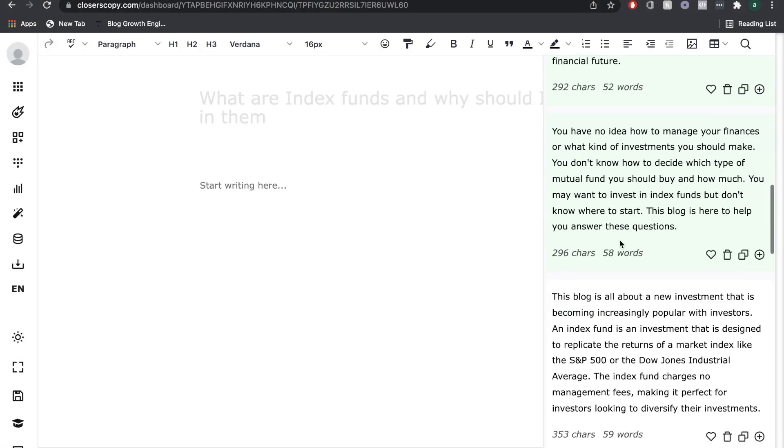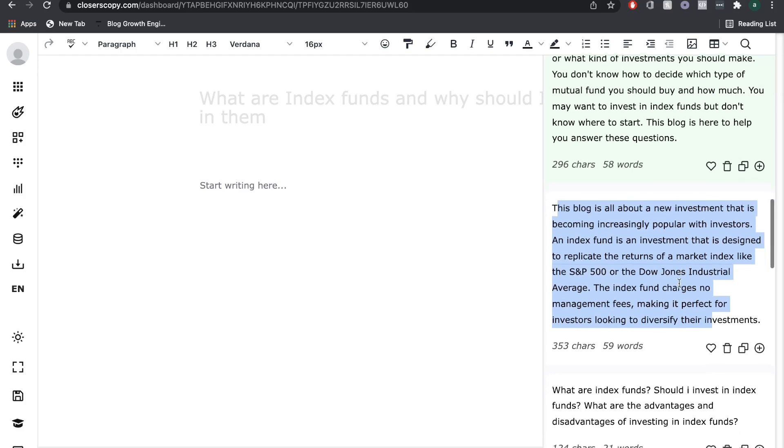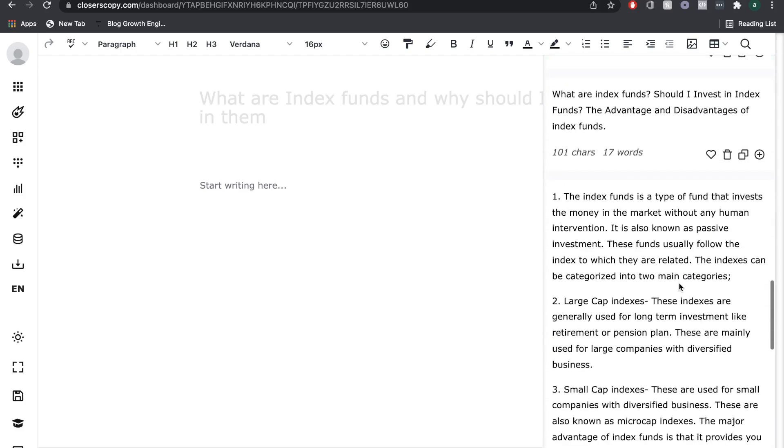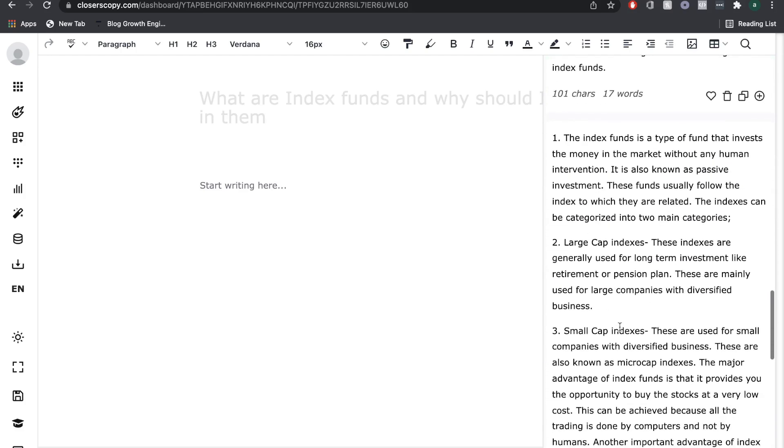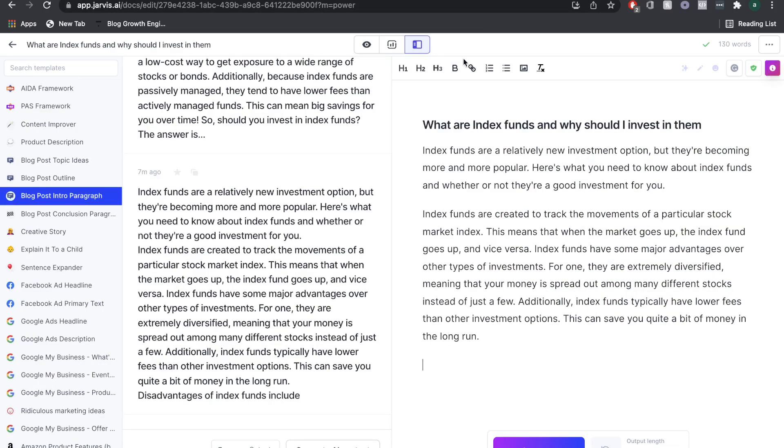Comparing that to Closer's Copy — the content wasn't bad; it talks about what index funds are and why they're important. But scrolling through, while it is good content I could use in a blog post, it wasn't really an introduction. That's why I'd have to say we got better and more relevant content from Jarvis AI for the blog post introduction.